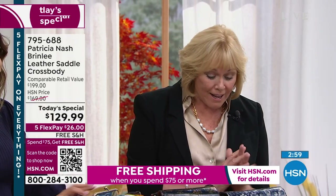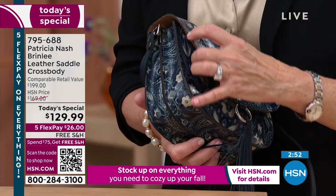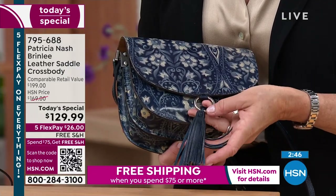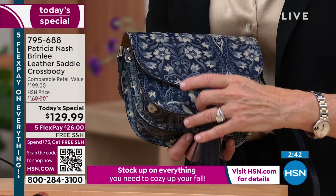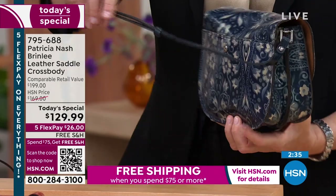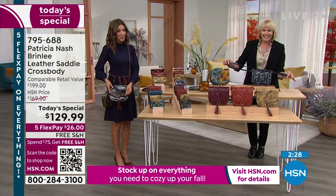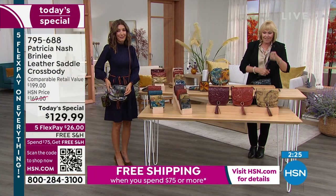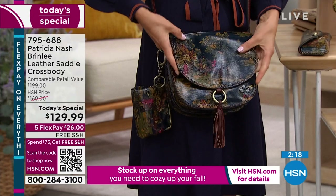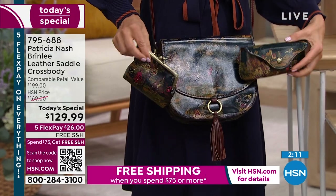I'm still stunned with the price point. When you think about freight and all the costs that have gone up all over the world — to still give a bag like this with all this hand-cut leather, burned edges, single stitch machine, this beautiful jewelry-quality ring that will never tarnish, the tassel, the inside built-in wall, the different compartments, the strap — how much would you pay for a leather belt? They're expensive.